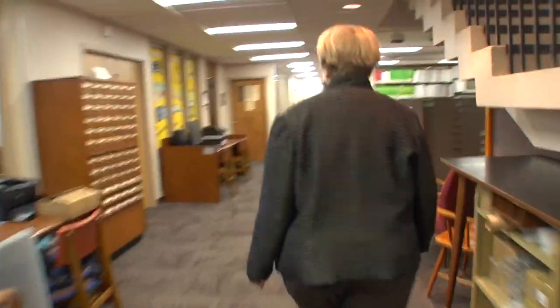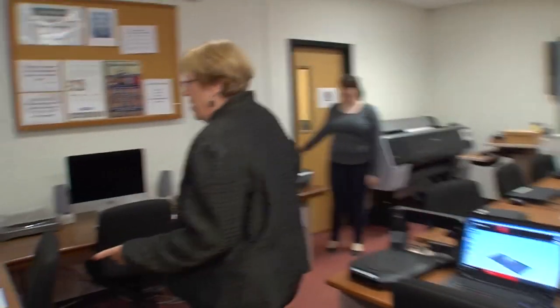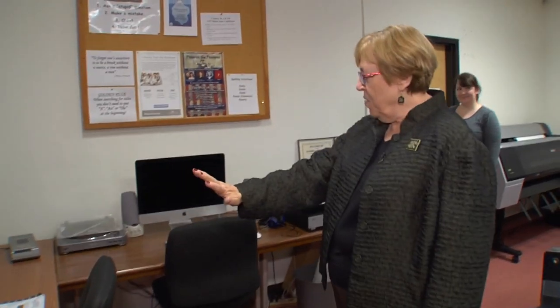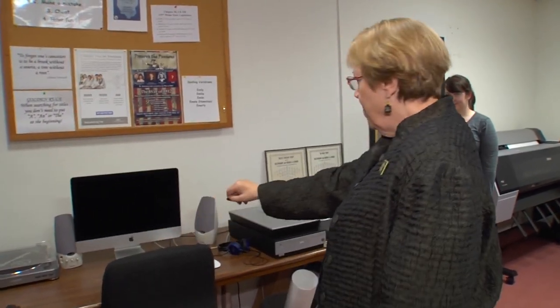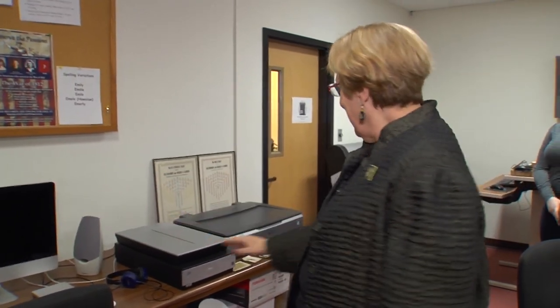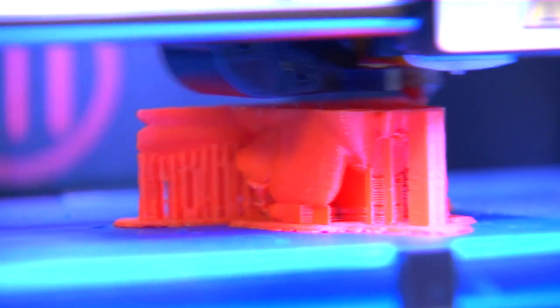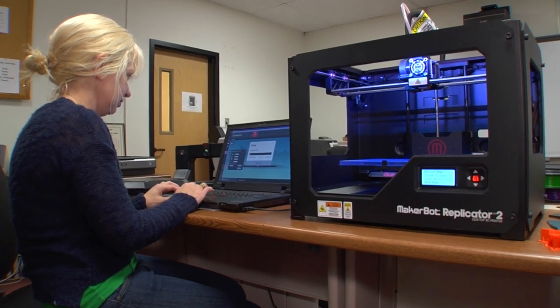The tour with Linda begins in the Remaker Room. The three things people can do here include transferring VHS tapes to DVD, transferring LP records to CDs, and scanning floating material. The newest addition is a MakerBot 3D printer that arrived in October, and staffer Becky Labonte has adopted it.